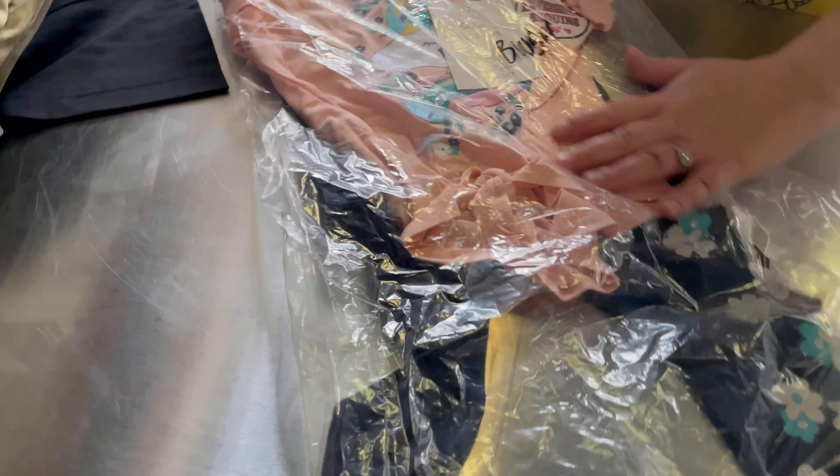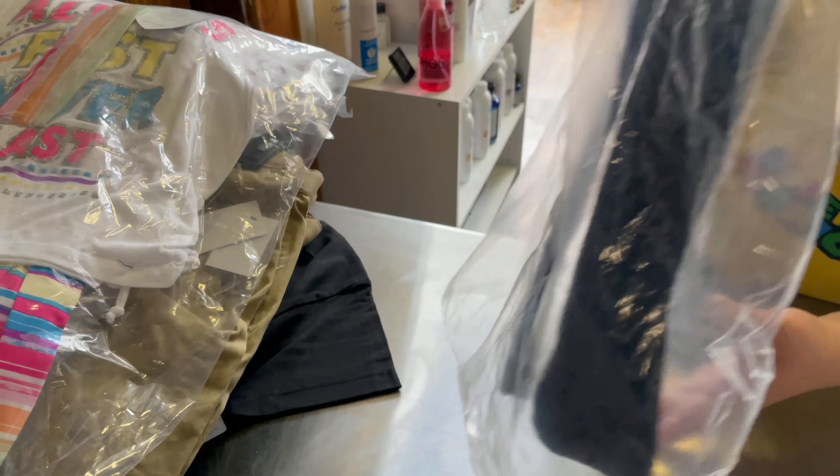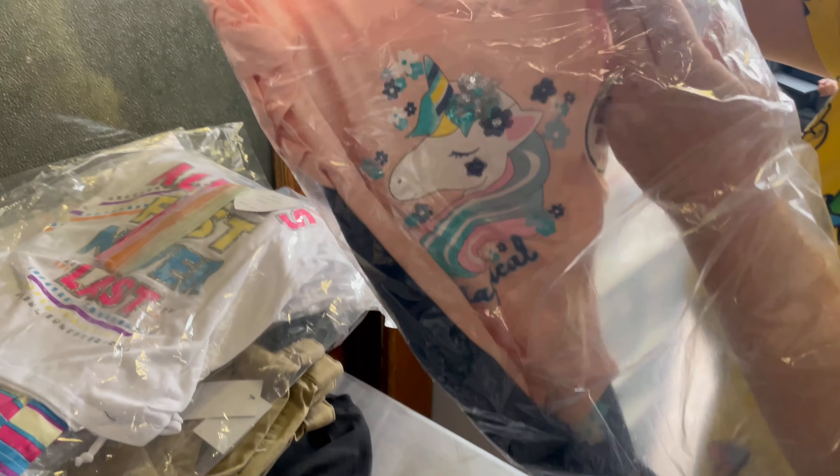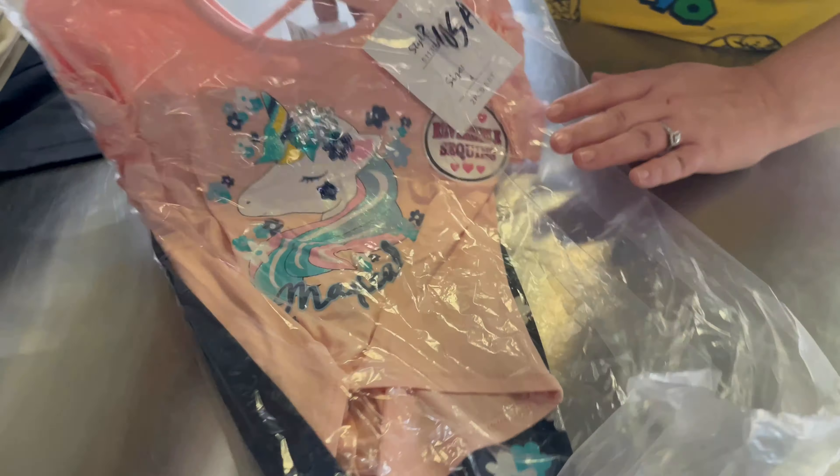I think I'm going to keep these in the plastic for now so they don't get dirty. But this is another little outfit — it's got a little unicorn on it. These definitely have all their price tags and everything on them, which is really nice because usually we have to go through and tag everything.